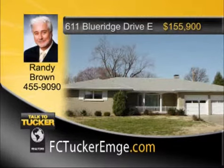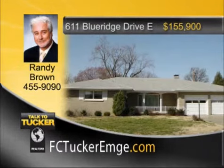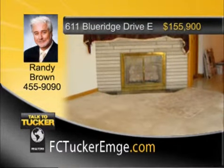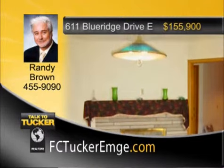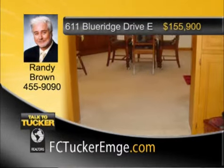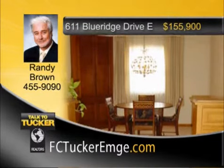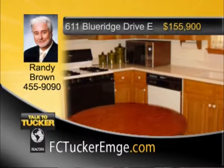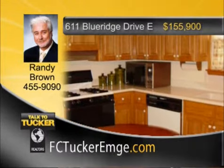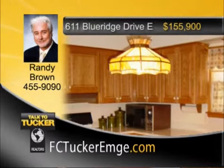An exciting find with a full unfinished basement, this brick ranch is conveniently located on Evansville's east side. With three bedrooms and two-and-a-half baths, this home includes a gas fireplace, sunken living room, formal dining room, and even a half bath in the full basement. From the welcoming front porch to the spacious backyard, you'll feel right at home. Lovingly cared for and well-maintained, this home is ready for you. Talk to Randy Brown at 455-9090.